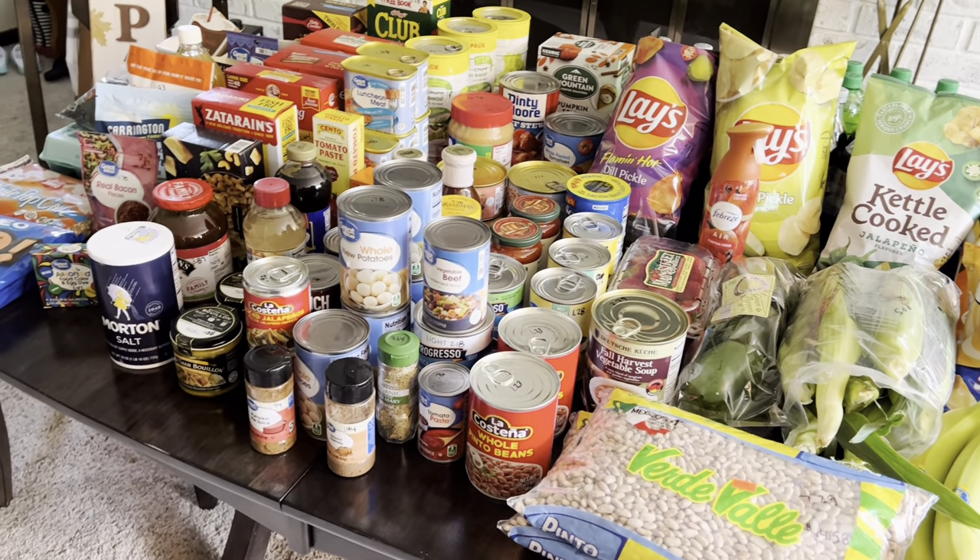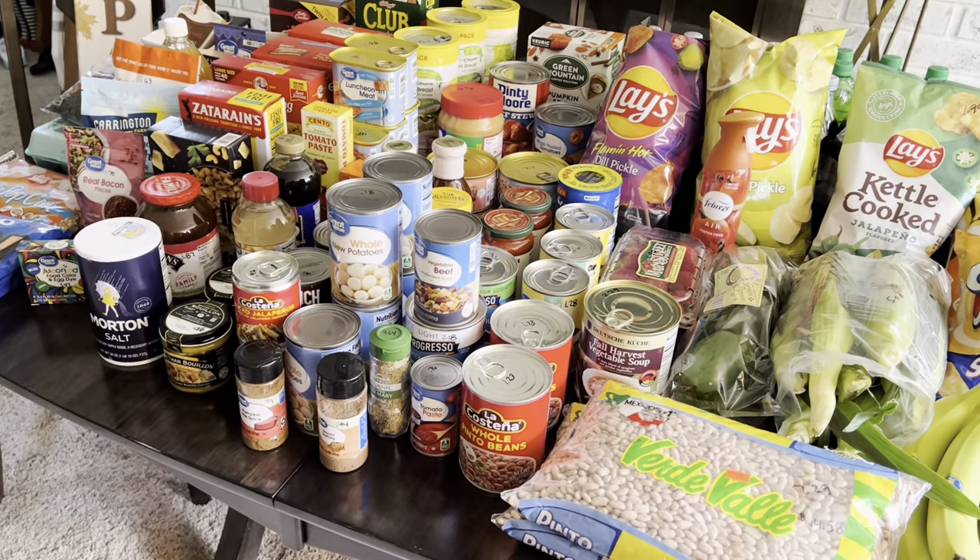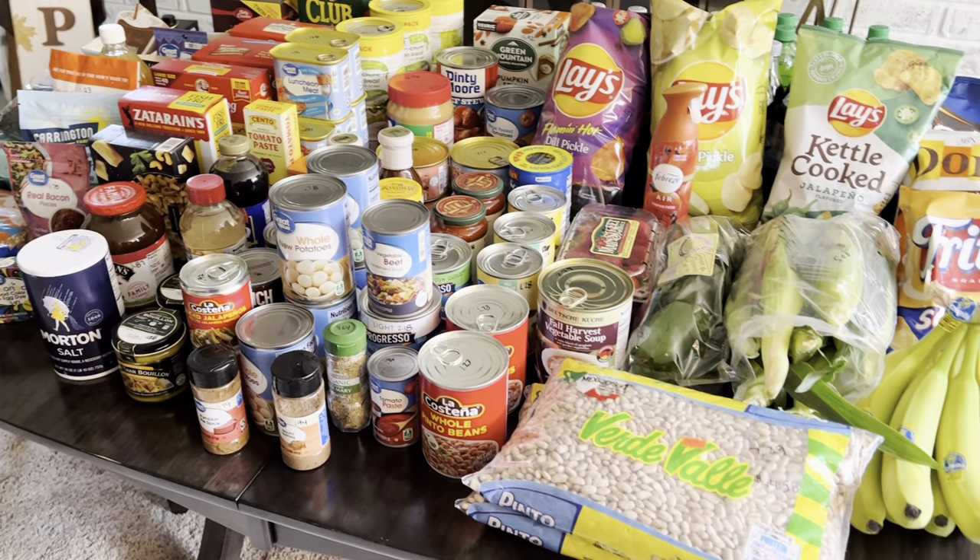Along with the Dollar Tree stuff that I got too. All right family, that was our haul. The prices are getting up there — that was $300 worth of groceries.